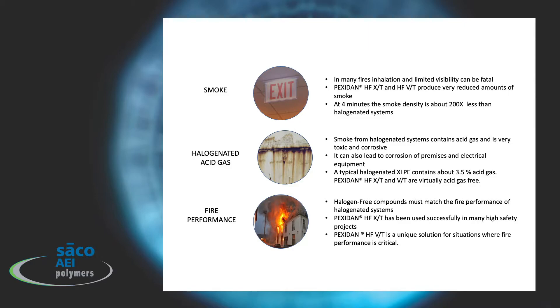In fire performance, you also want to limit the spread of the fire throughout the length of any cable, and Pexidan HFXT and Pexidan HFVT are unique solutions where fire performance is critical in that area.